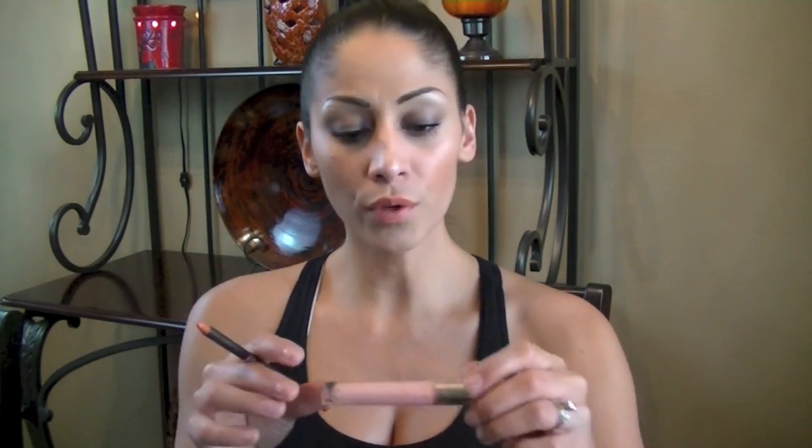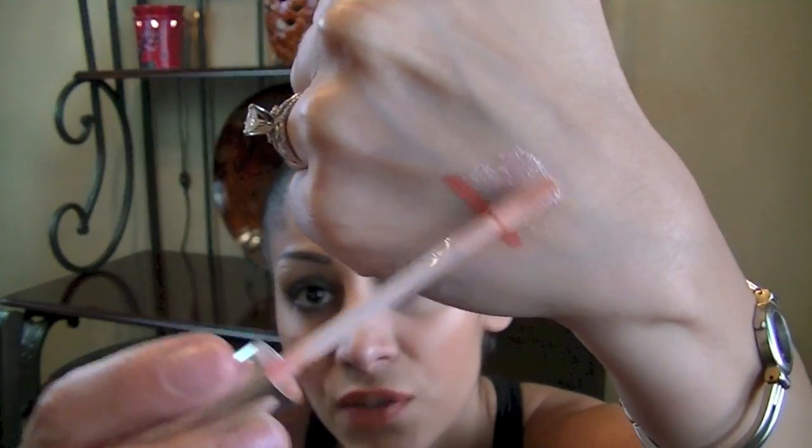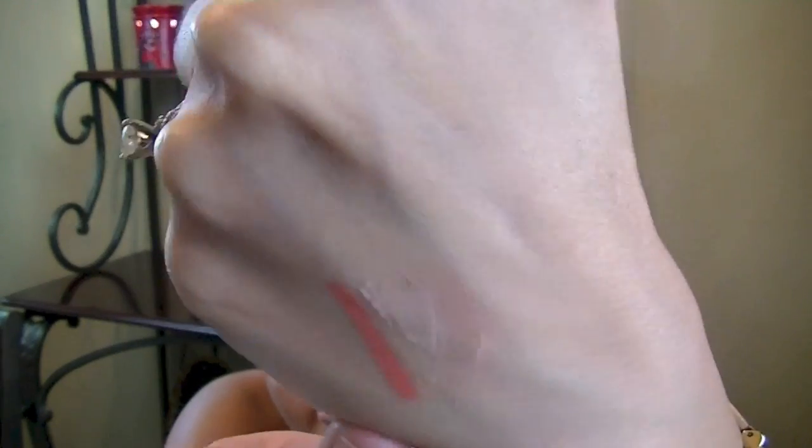Over the lip liner I put the Essence Nude Candy, and I've talked about this before. It's one of the cheapest — kind of like a dupe for NARS Turkish Delight. It's amazing and I believe you pick it up for about $2.99 at Ulta. I have like two or three of them. It smells really good too. It's very very similar to the NARS shade.